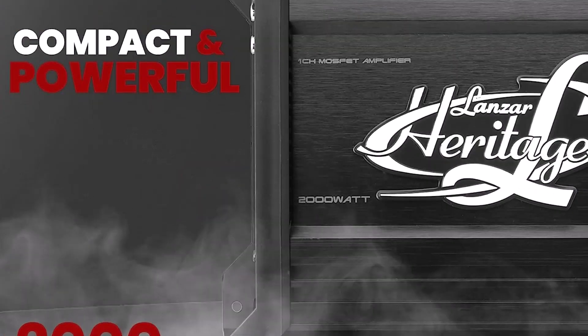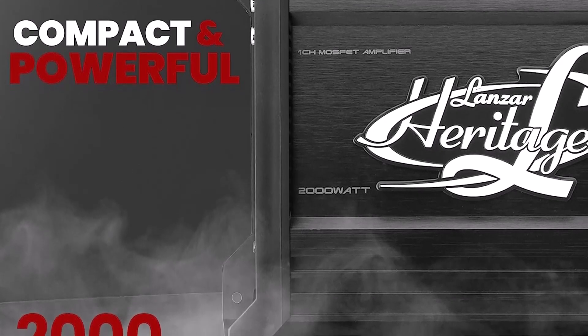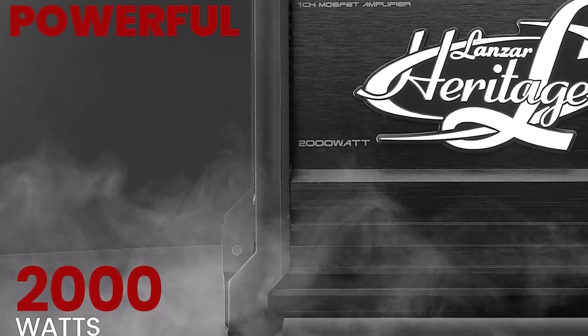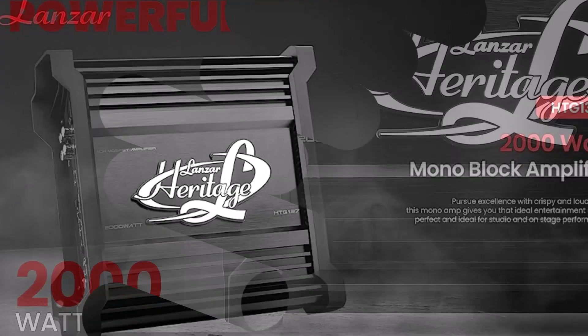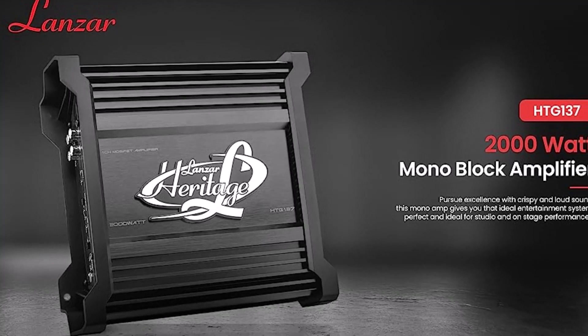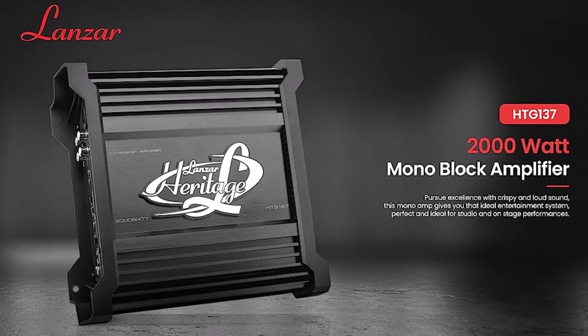This amplifier was designed with mobile audio in mind, and it features a compact and lightweight structure that makes installation in any car a snap. The sleek black appearance fits easily with the inside of your vehicle and adds a touch of elegance to the audio system, boosting its overall visual appeal.